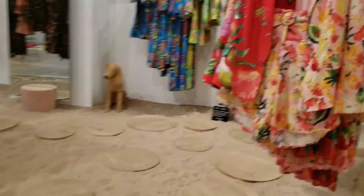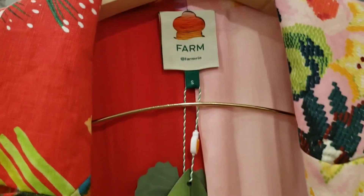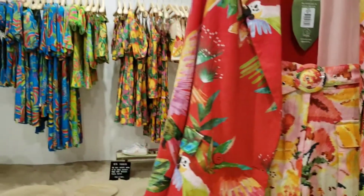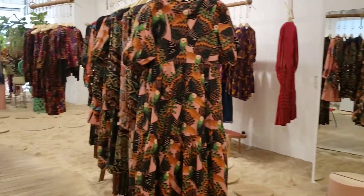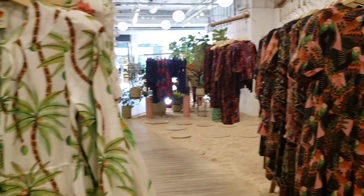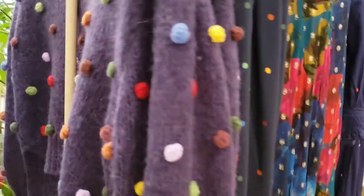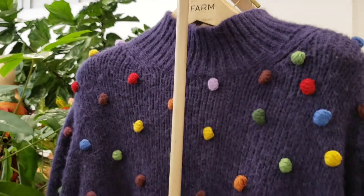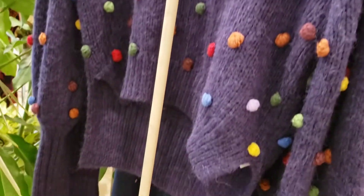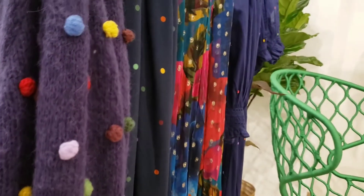The brand is called Farm Rio, and if you are not familiar with it, you have to make yourself very familiar with it because you are going to love it. As you can see, the new collection is super fun, perfect for fall. You can do color in the fall — it is done right.